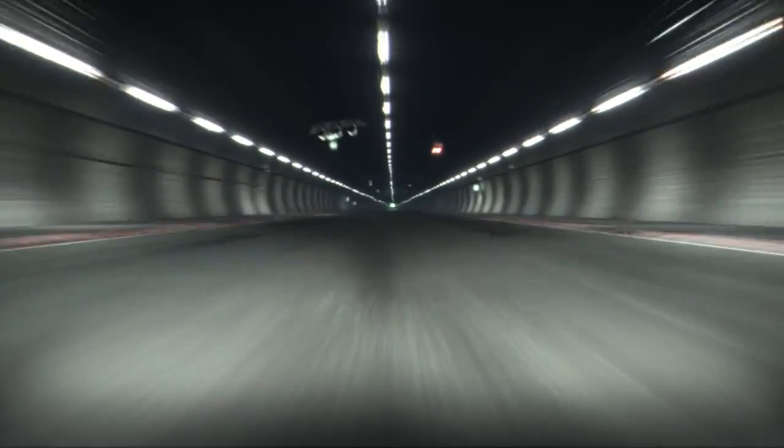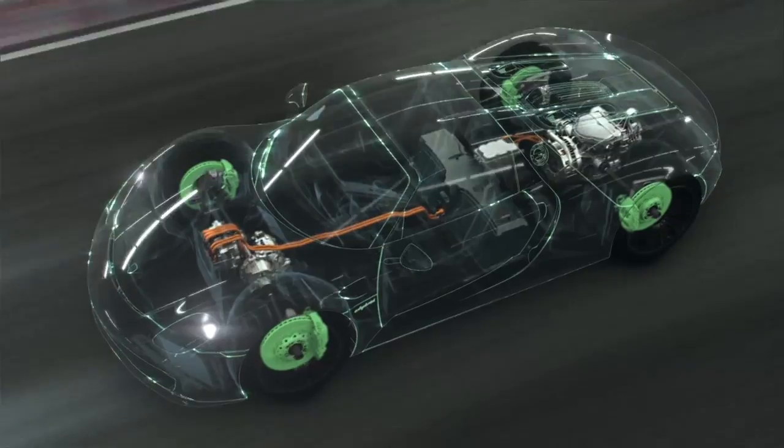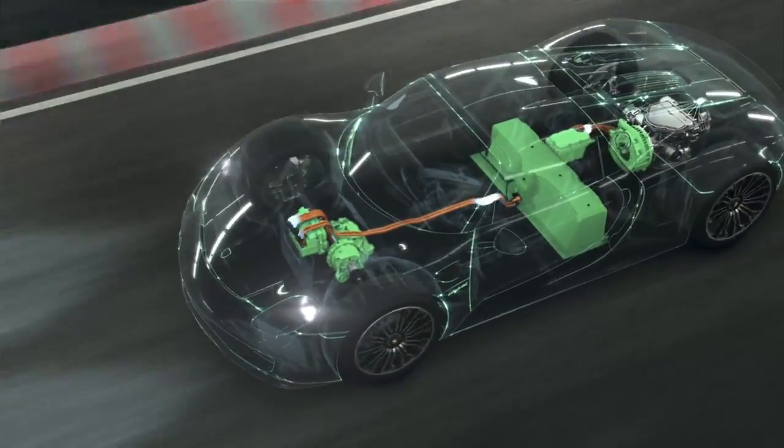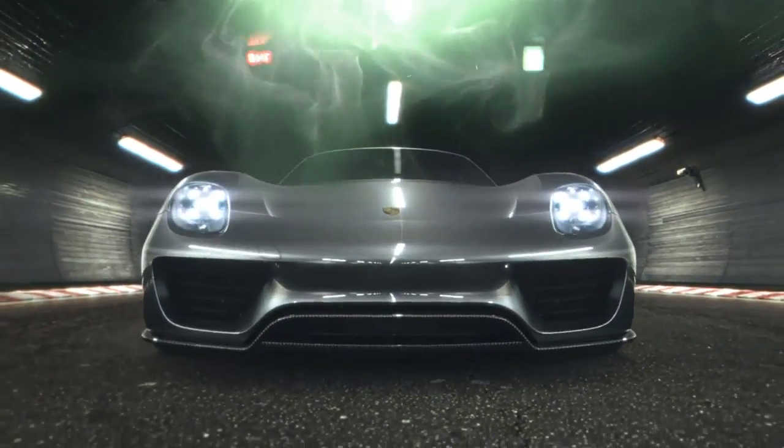A high-performance hybrid brake system crossfades between the hydraulic braking of the Porsche ceramic composite brake and the electric deceleration through recuperation, for maximum braking performance and the sensation of total braking precision that is typical Porsche.